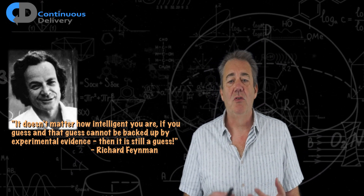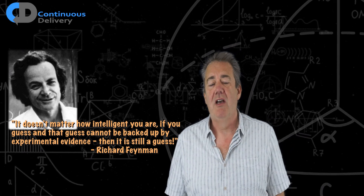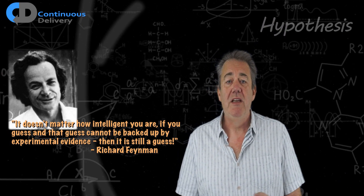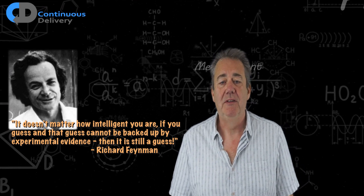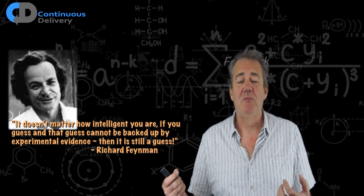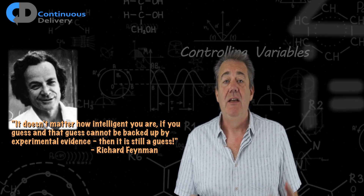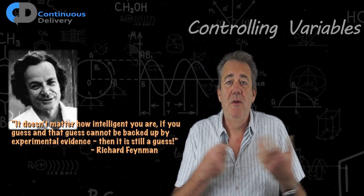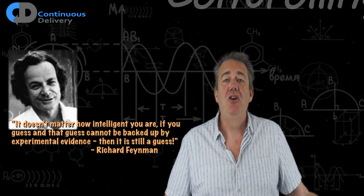In a previous episode of Feynman Bytes, I talked about the scientific method and focused on what it takes to be experimental. To recap those ideas: we need four things. We need to make a hypothesis — some theory about what's going to happen. We need to take measurements in order to validate our hypothesis, and we need to gather the results of those measurements as feedback, so that we can reflect on the impact of our ideas. And finally, in order to disambiguate the signal from the noise, we need to control the variables — focus on just the things we're interested in learning, and assume that everything else is going to be stable.